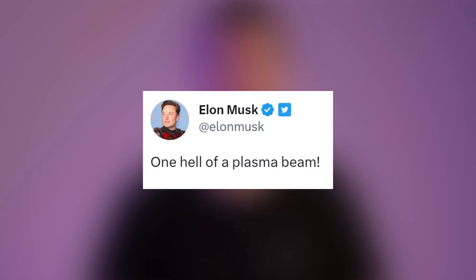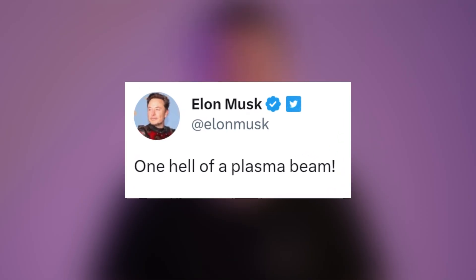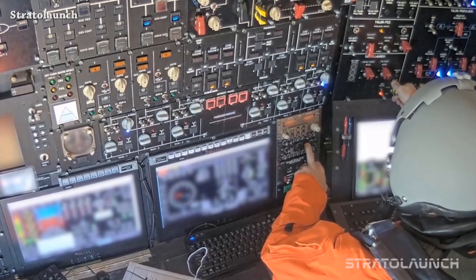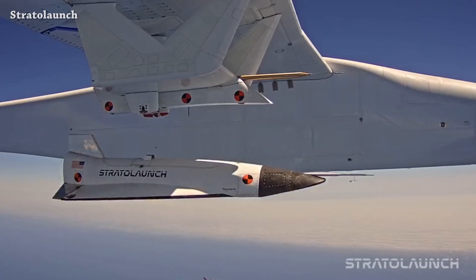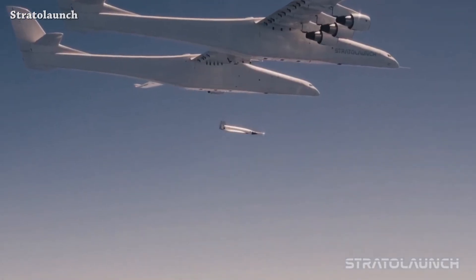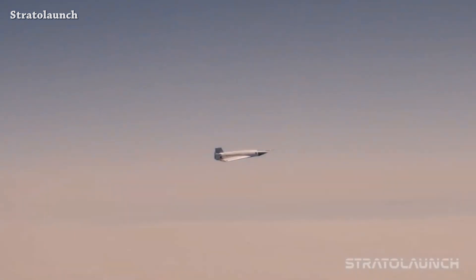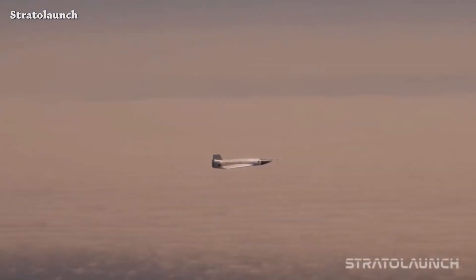Elon reacts, saying: 'one hell of a plasma beam.' After seven days of waiting for Stratolaunch to release footage of the separation test, today we have this amazing footage of the separation moments of Talon A-0 separation test vehicle from the ROC. Very nice.